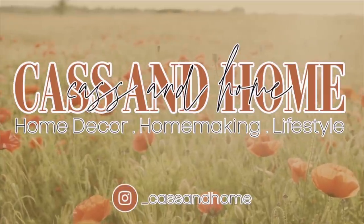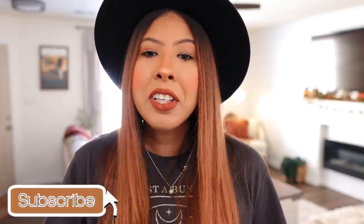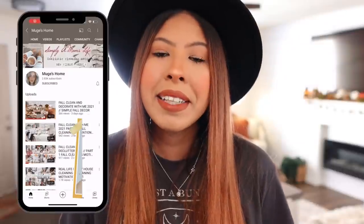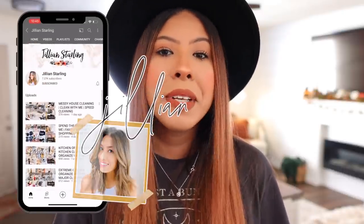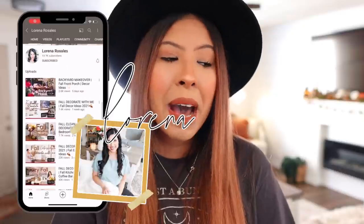Hello everyone, welcome to my channel, Cass and Home. I am so excited to have you guys join me for today's cozy homemaking get-it-all-done. We are just gonna try to do as many things as we can get done today. I hope you guys enjoy this video. Please don't forget to give me a thumbs up and subscribe. This video is in collab with a group of ladies here on YouTube, so I will have all of their videos linked down below in the description box for you guys.